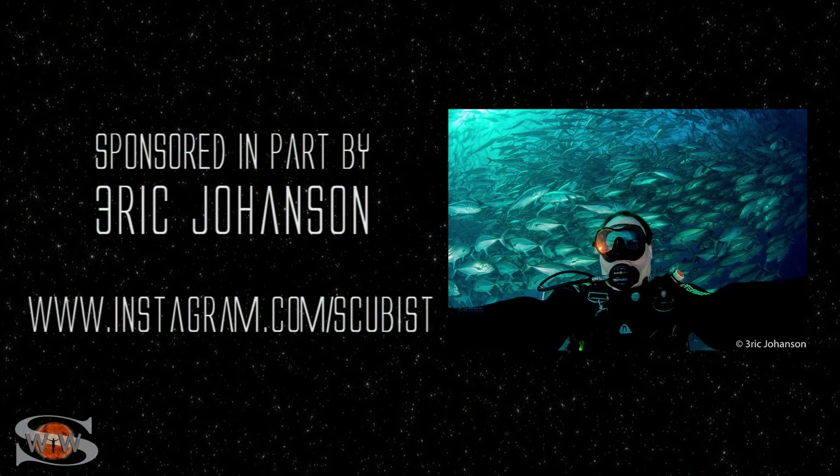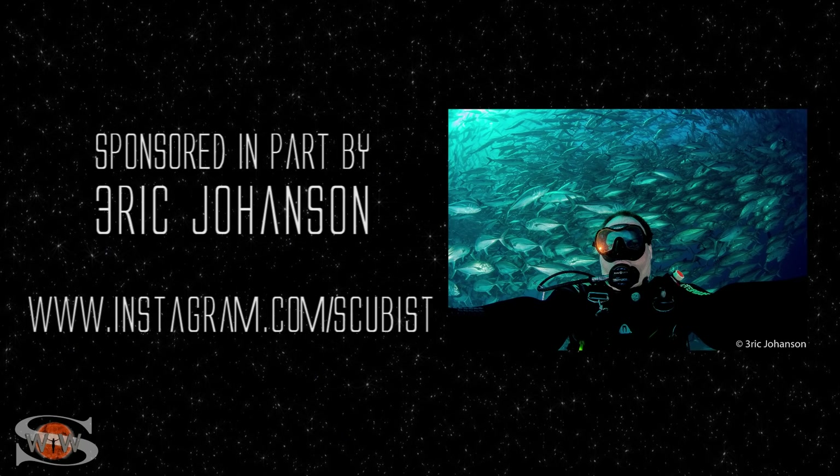This forecast is sponsored in part by Eric Johanson. Check him out at Instagram.com/Scubist.